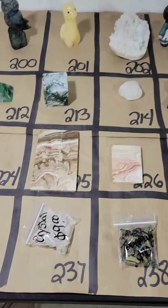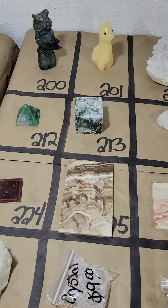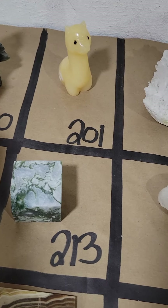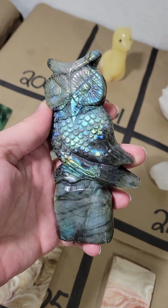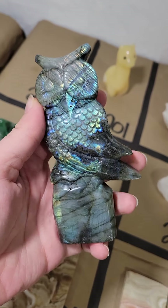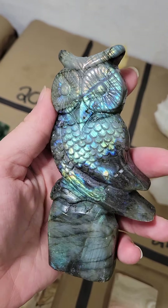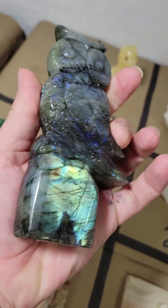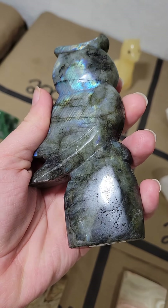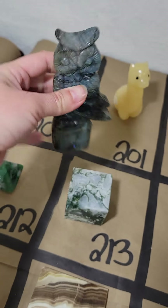Any questions, reach out to me on Messenger. I'm holding the phone with one hand and just showing stuff with my other hand, so if you have any specific questions, just reach out to me on Messenger. So this is a gorgeous Labradorite Owl — nice big piece, beautiful flash, even with the bad lighting down here. That gorgeous piece is on number 200 and it's only $65.